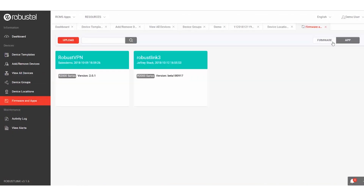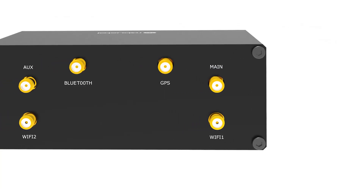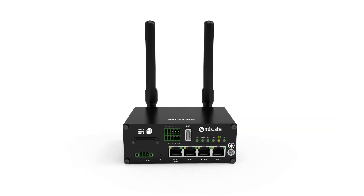With its high levels of customization, advanced LTE connectivity and industrial housing, the R2110 is the perfect gateway for a new generation of high-speed, always available IoT applications.